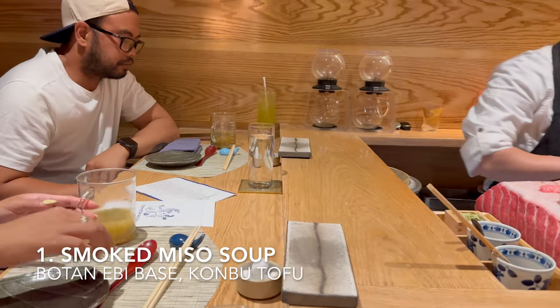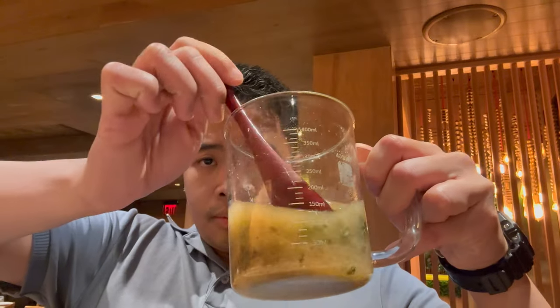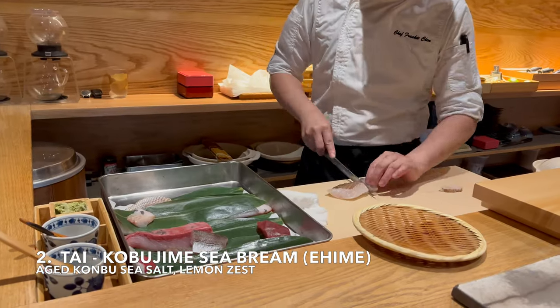First course is smoked soup. The base is made up of botan ebi or shrimp, kombu tofu, and seaweed and tofu. The soup is very light with lots of umami flavor because of the shrimp, the kombu tofu, and the smoked miso. There is no strong shrimp taste — just a smoked miso umami flavor.